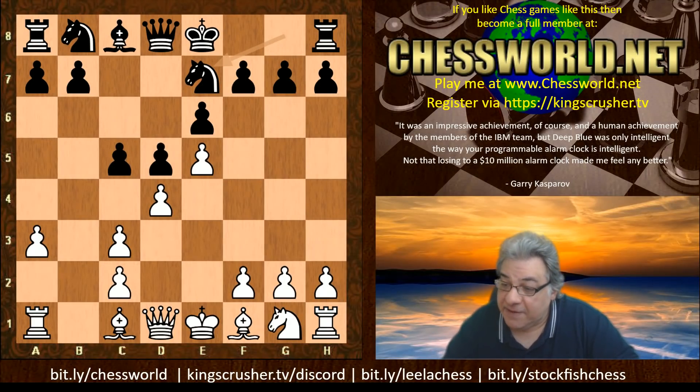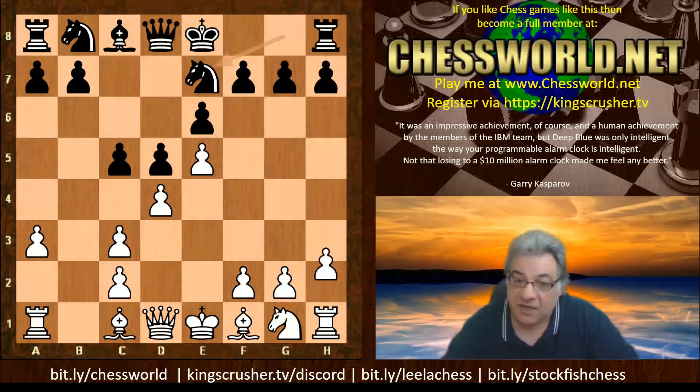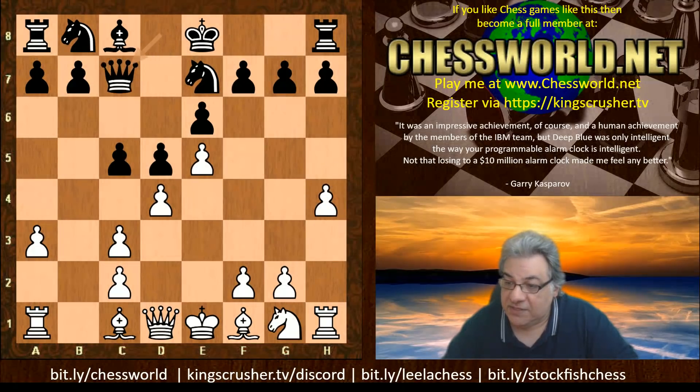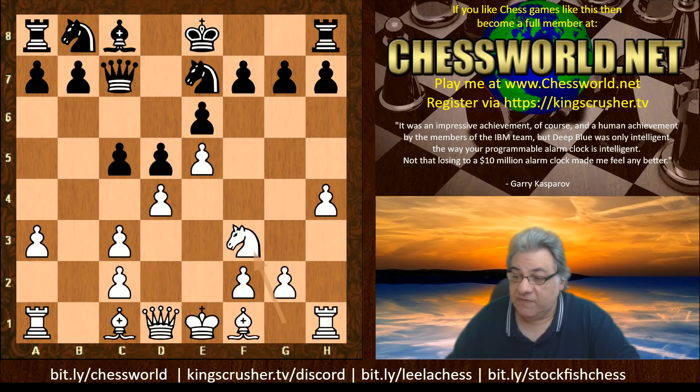For example, Dominguez Perez against Wesley So — Wesley managed to win that with the black pieces in the St. Louis tournament of 2017 after h4 Qc7. There are a couple of games he's played from here where he's had really good results with Ne7. So anyway, in this game we have Queen c7 — this is an older method.